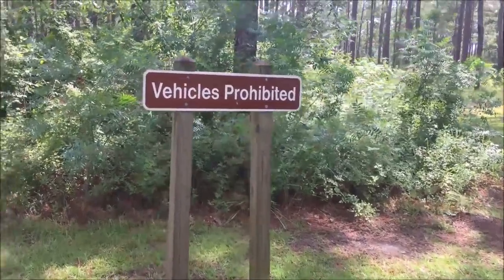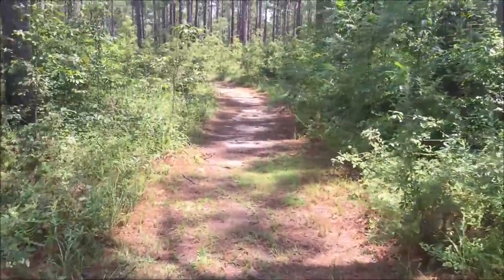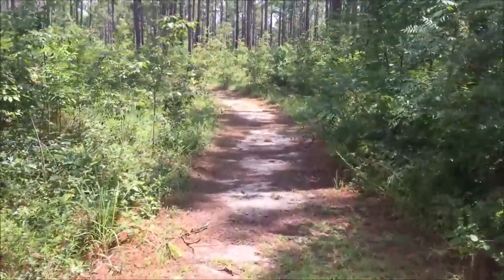We're at Seminole State Park in Georgia, and I'm going to go on my first hike of the trip. I always love that first hike — it's always new and exciting. Let's go see how these trails are so I can recommend whether or not you guys should come out and try them.